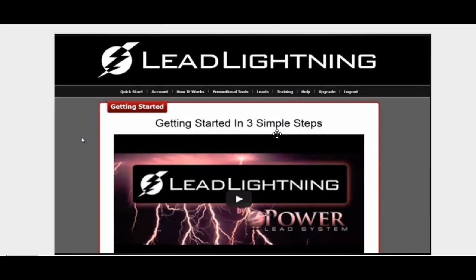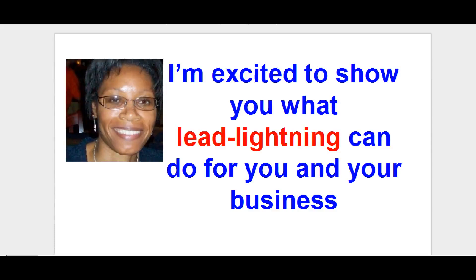That's the very same question I asked myself. I was looking for a system to do something with, to do some marketing online, and I was looking for something simple that I could use. So I'm very excited to show you what Lead Lightning can do for you and your business.